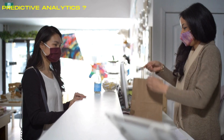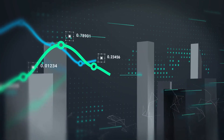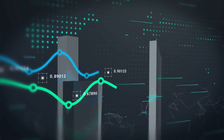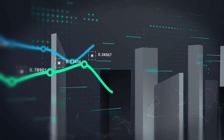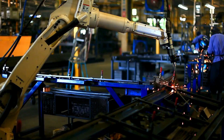In retail, predictive analytics powers personalised recommendations. Ever noticed how online stores recommend products you might like? That's predictive analytics at work. It studies your shopping history, preferences, and browsing patterns. Just like a friend who knows your taste in music and suggests new songs, predictive models recommend products tailored to your interests.